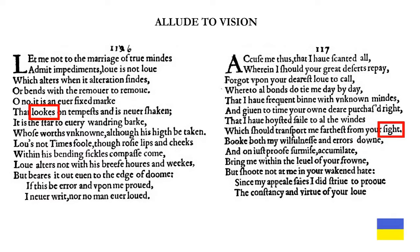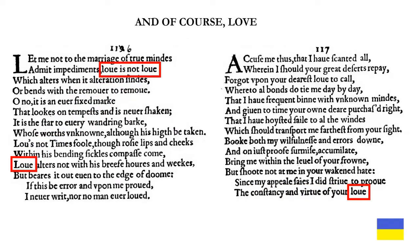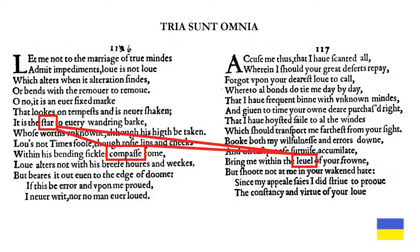They both allude to vision: 'looks' in sonnet 116 and 'sight' in sonnet 117. They both have allusions to permanence: 'fixed mark' in sonnet 116 and 'constancy' in 117. And of course they are connected by love. For another example of tria sunt omnia, we also have allusions to masonry: star, compass, and level — we all know what masonry is talking about. It's another example of tria sunt omnia.